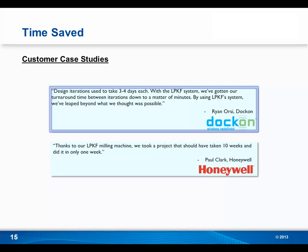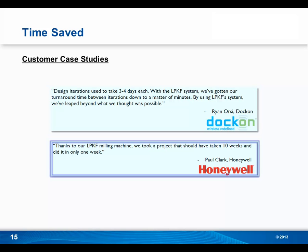Here are some quotes from in-house PCB prototyping users about the time-saved factor. Ryan Orsi at DocOn says: 'Design iterations used to take three to four days each. With the LPKF system, we've gotten our turnaround time between iterations down to a matter of minutes.' Paul Clark at Honeywell says: 'Thanks to our LPKF milling machine, we took a project that should have taken ten weeks and did it in only one week.' If you're outsourcing and making multiple design revisions, that extends the project over weeks or months, whereas with in-house PCB prototyping, multiple design revisions present no problem and you can have your design done in less than a week.